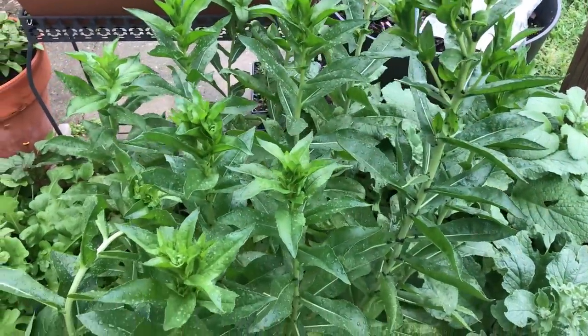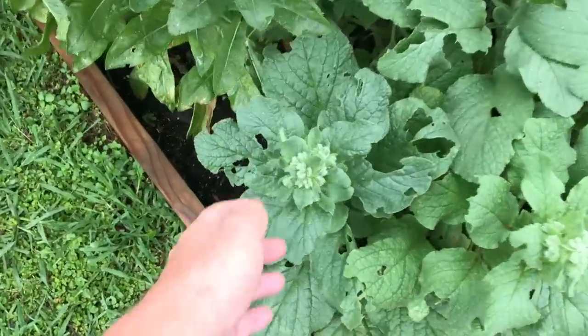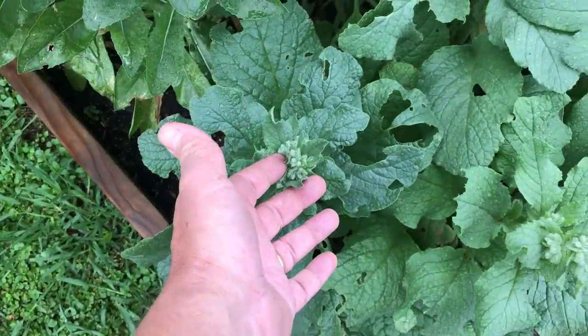Big green guy. Looked like a tomato hornworm. Borage is about to blossom. I can't wait for that.